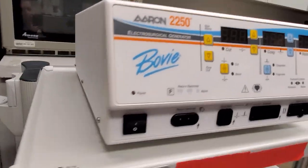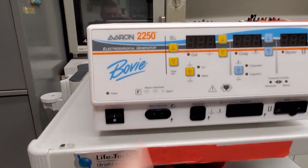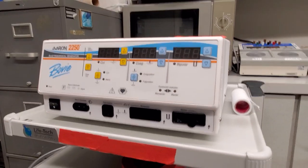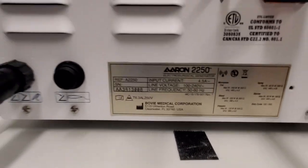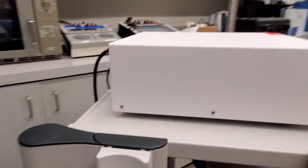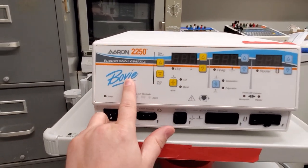This is an actual Bovie brand. If you guys know, Dr. Bovie was the one that actually invented the electro-surgical unit. And this unit is pretty new. It looks generic, but it's very special to me because the only thing I've ever seen with the Bovie brand name on it was a cart.